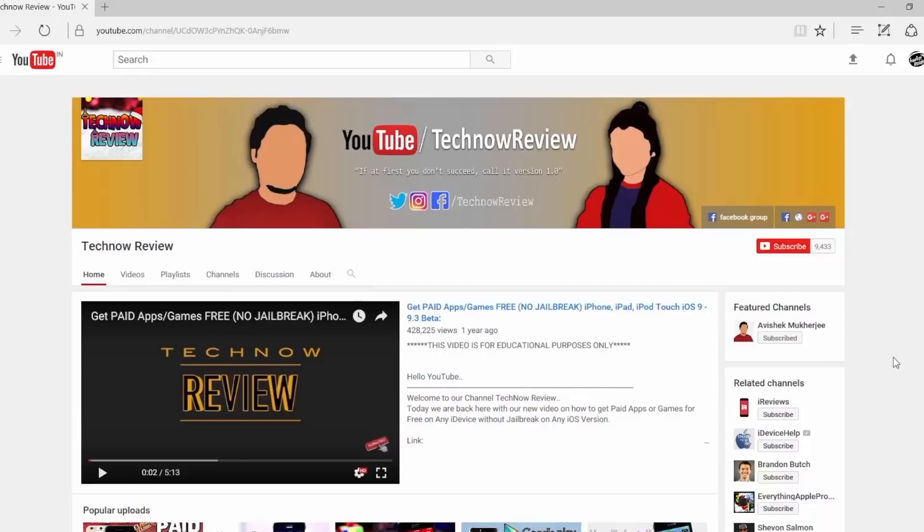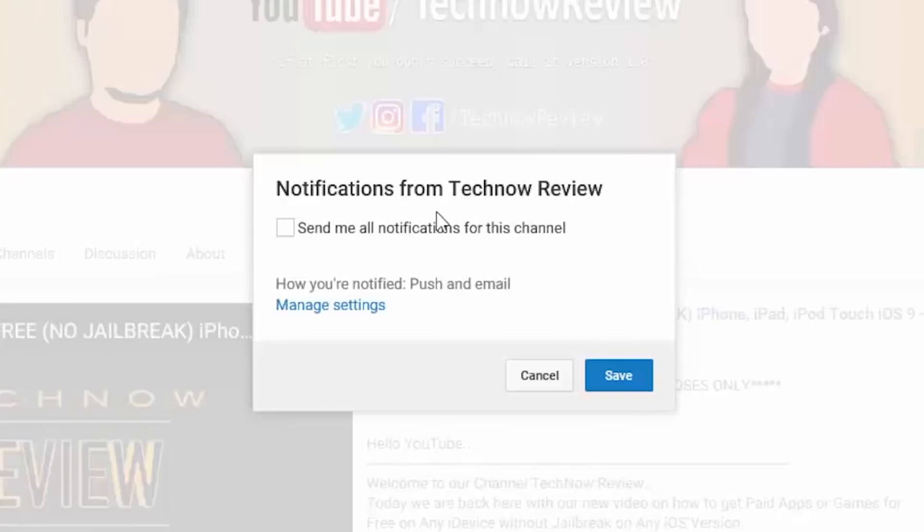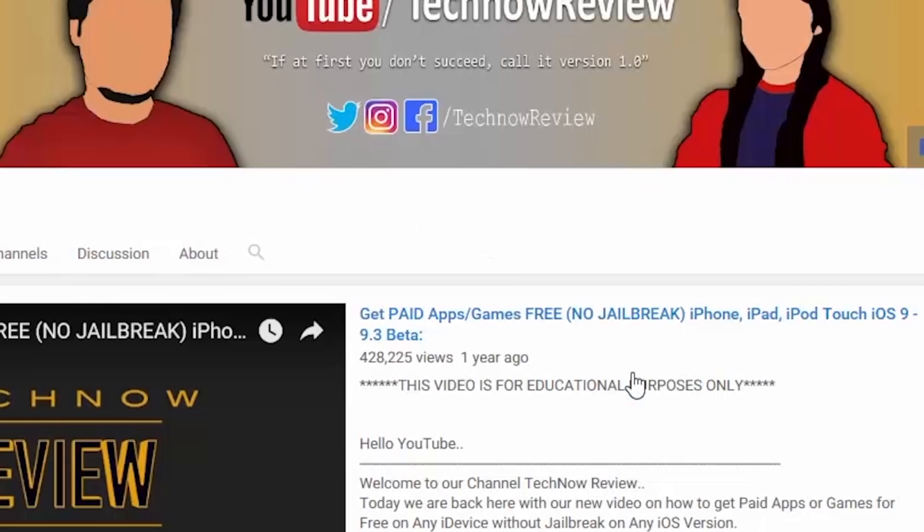Before starting this video, make sure to hit the red subscribe button on our channel and also press the bell icon beside it to get quick notifications of our new uploads.